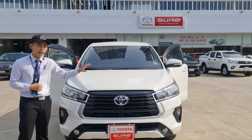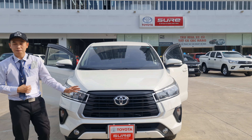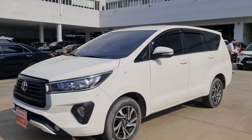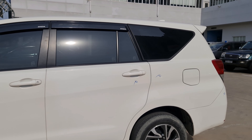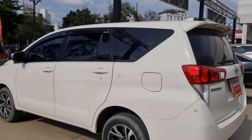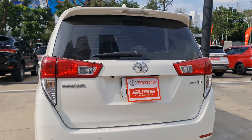Xe Innova được sản xuất vào năm 2021 này là phiên bản số sàn. Mình cùng đi khám phá xung quanh xe. Đây là tổng quan xe Innova 2021, màu trắng bình thường, không phải là trắng ngọc trai.